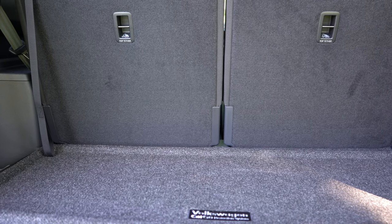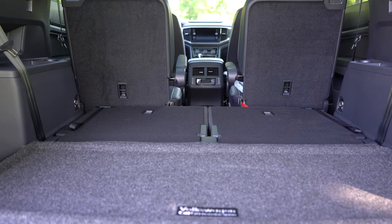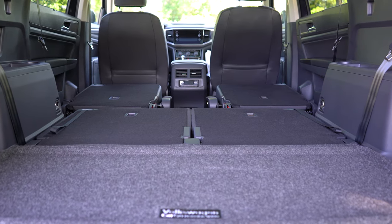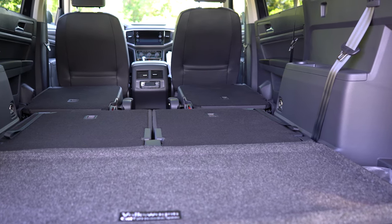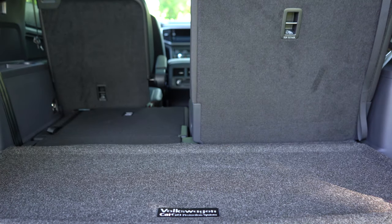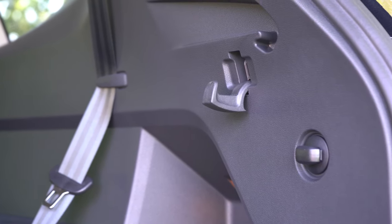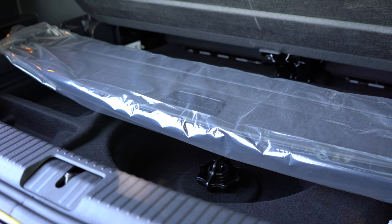Cargo capacity comes in at 20.6 cubic feet behind the third row, 55.5 cubic feet with the third row folded, and an impressive 96.8 cubic feet with all rows folded. For comparison, the Honda Pilot offers 83.9, Hyundai Palisade 86.4, and Ford Explorer 87.8 cubic feet — so the Atlas has considerably more cargo space than the competition. Back there you'll also find cargo tie-down hooks, a tonneau cover, grocery hooks, and in-floor storage.